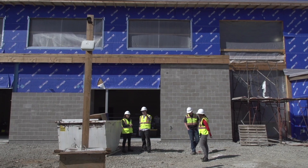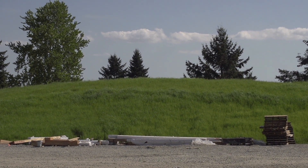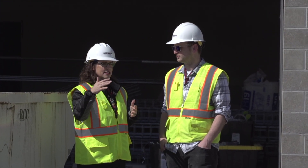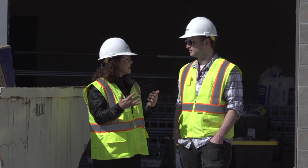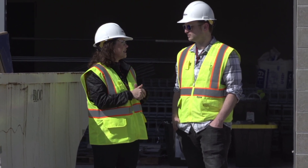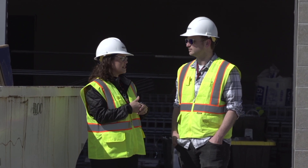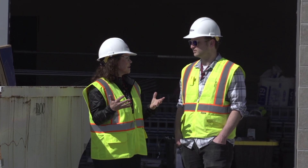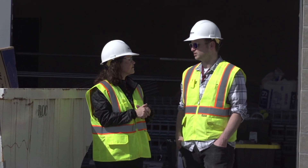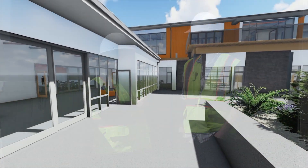So this area here is a meadow? Yes — the concept is that instead of traditional grass that you mow and maintain, it's a meadow. It takes a little bit longer to get established, but once it's established it's pretty much self-sustaining. It's an approach to sustainability the district would like to take, reducing maintenance costs and pollution from mowers. Sure — and it's real nature, not a manicured lawn for students. Exactly.